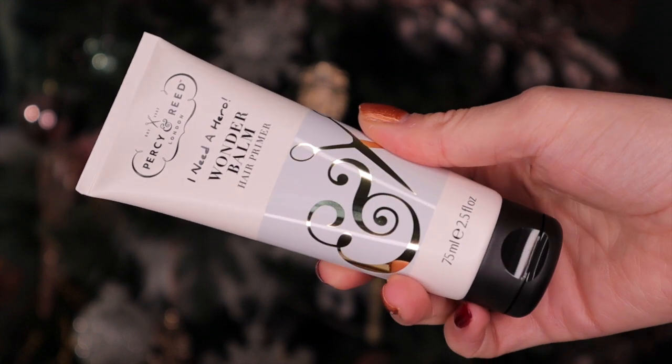Day number six: I've never tried this before but this is a lip protection and care SPF 30 lip balm by the brand Ultra Sun. This is actually really important when you go away on holiday in the sun - I don't actually put any SPF on my lips and you can actually get burnt on your lips. Day number seven: we have Percy & Reed up next and this is the Wonder Balm Hair Primer - a lightweight gel perfect to use before styling. If you've got any flyaway hairs and need to tame them, this is a great product for that.